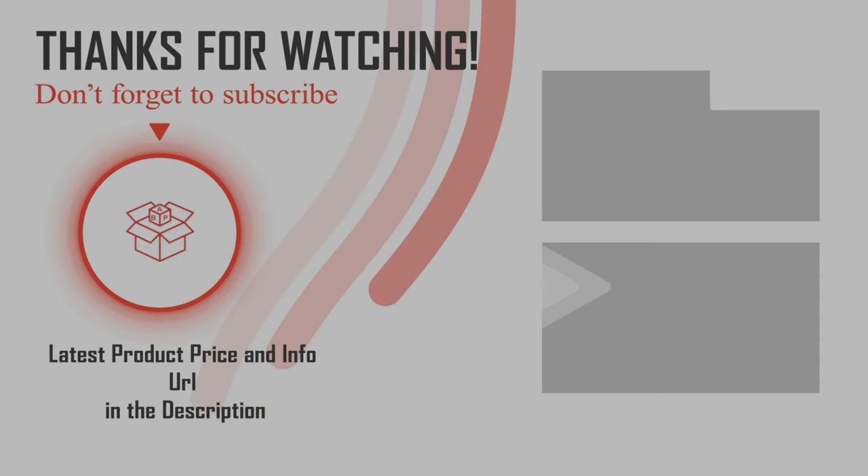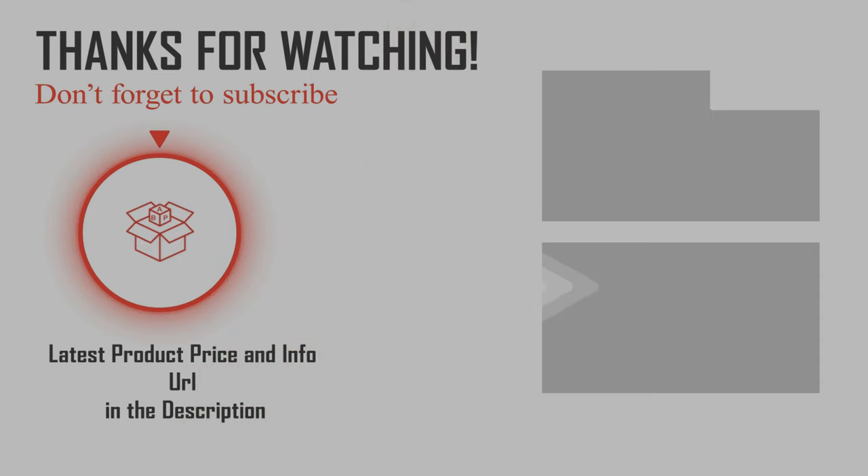Check the link below in the description. Please don't forget to subscribe to our channel BPA. Thanks for watching and have a good day.